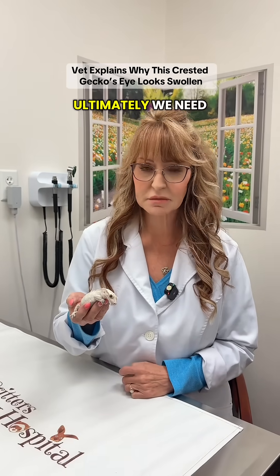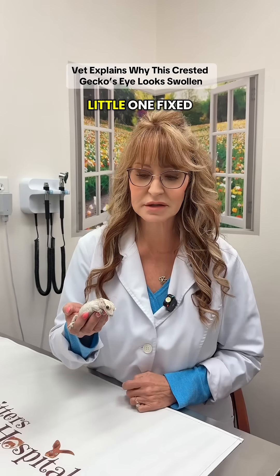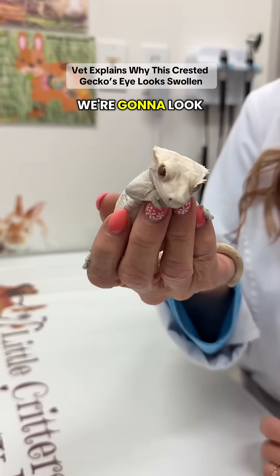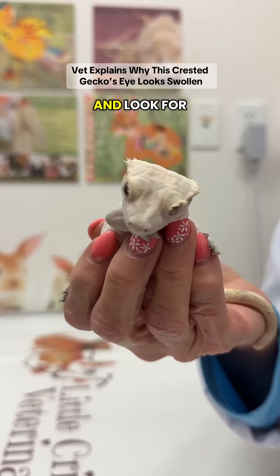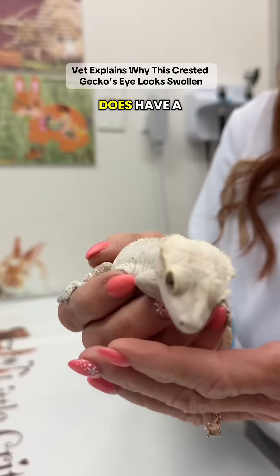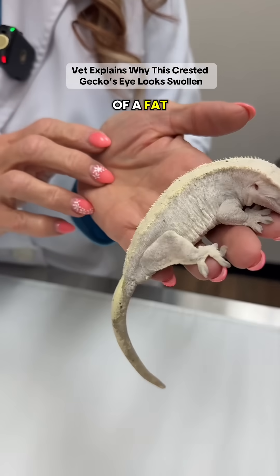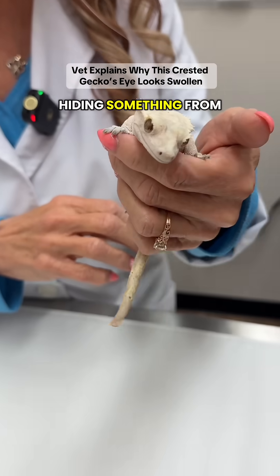That's a temporary fix. Ultimately, we need to determine if this is a true obstruction, what's caused it, and get this little one fixed. We are going to get some radiographs on her — we're going to look at the endolymphatic sacs to make sure they're not causing a drainage problem, and look for eggs, because she does have a history of laying eggs. And if you look, she's got a little bit of a fat belly today, so we're going to see if this little one's hiding something from us.